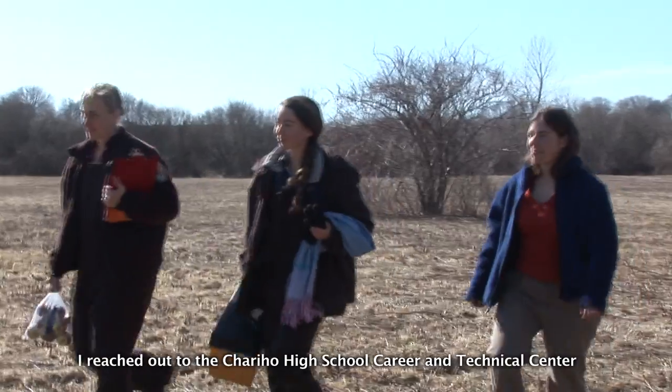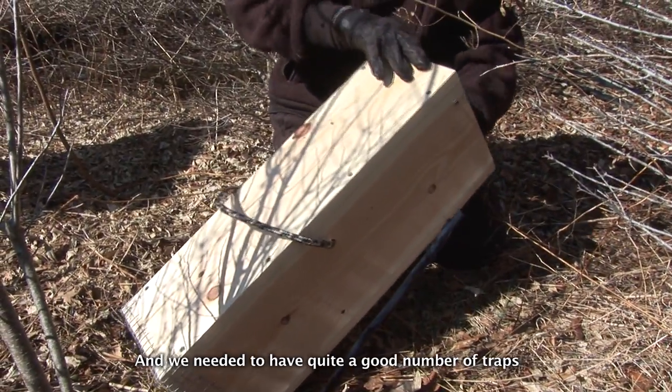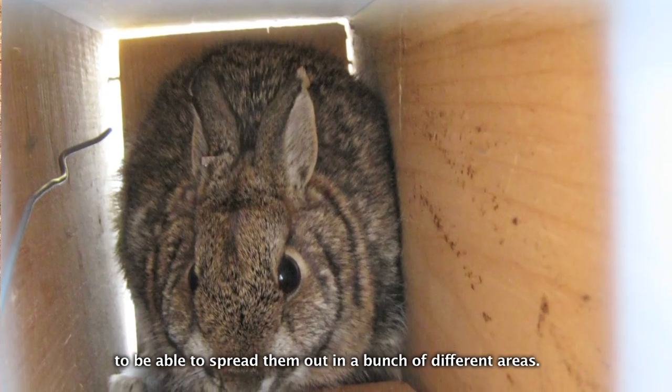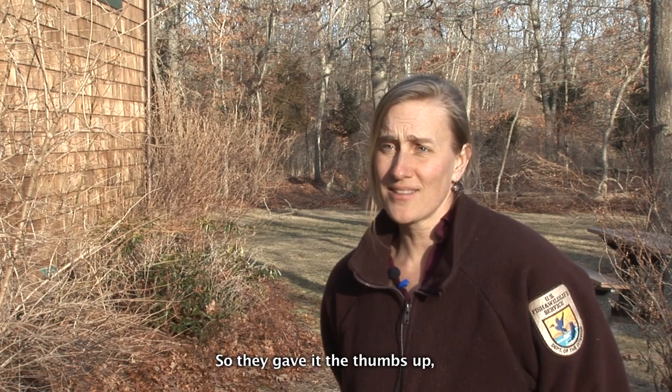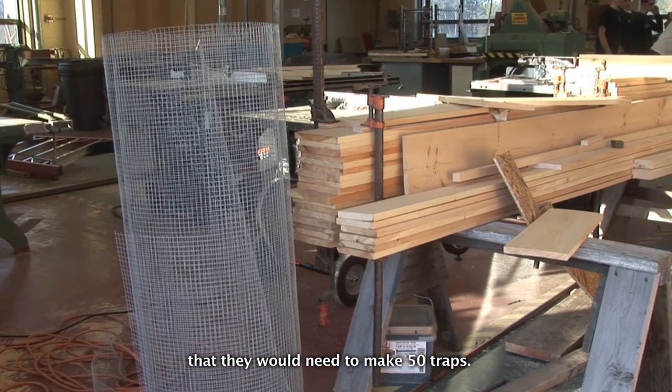I reached out to the Cherahoe High School Career and Technical Center when I realized that we wanted to trap rabbits, and we needed quite a good number of traps to spread them out in a bunch of different areas. So they gave it the thumbs up, and I went out and purchased all of the supplies they would need to make 50 traps.